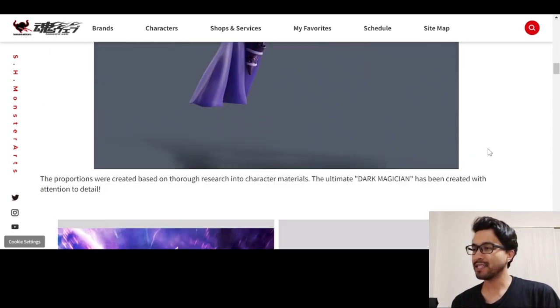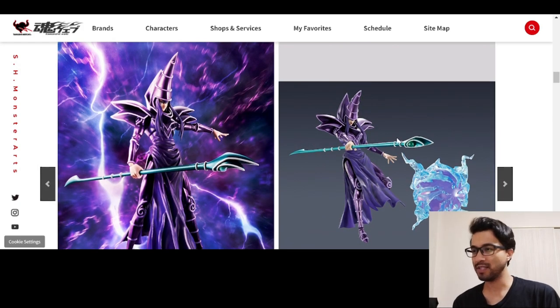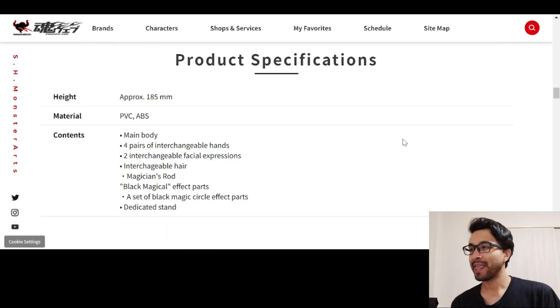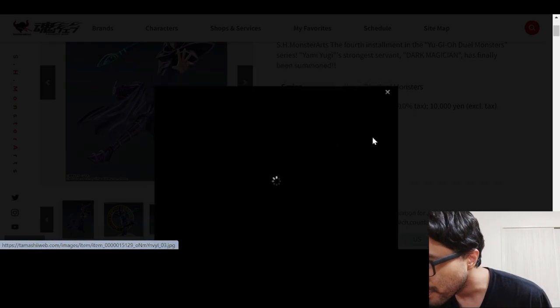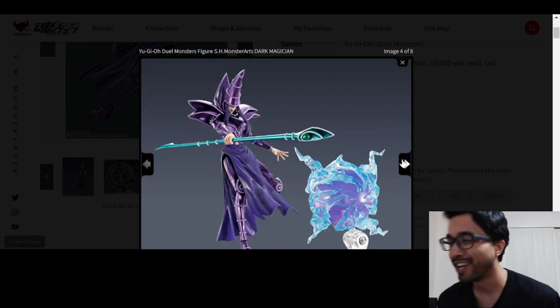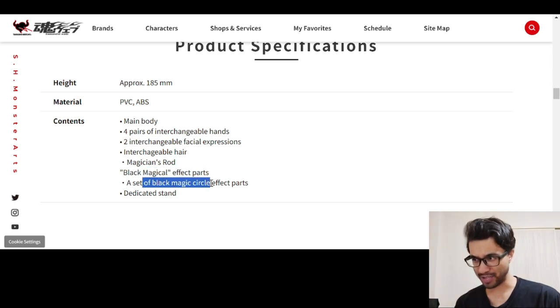Just to take a look at the contents of the box — he's got the movable parts, and this ball effect... Black magical effects part. That's cool. So it comes with the main body, of course. It comes with four pairs of interchangeable hands, two interchangeable face expressions. He's got the serious face, and then the other serious face with the open mouth. Interchangeable hair, magician's rod, black magical effect parts, a set of black magic circle effect parts, and a dedicated stand.